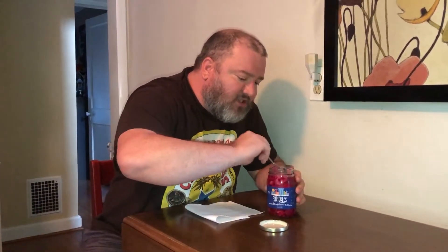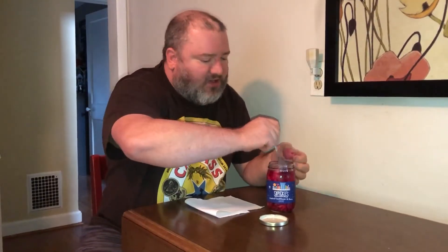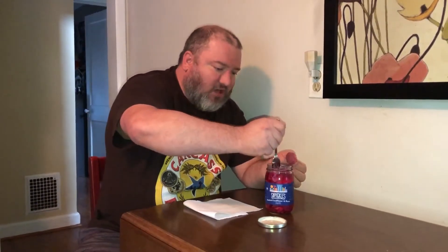Looks like the beets themselves might be towards the bottom of the jar, so it might be a little bit difficult to sample the beets right here. However, I do have a jar of just beets from this company that I'll be reviewing later on, so we'll get to sample the beets in a future video. But I just want to pop one more of these — look at how they take on the color of the beets as well. This is a really attractive pinkish-reddish color here.